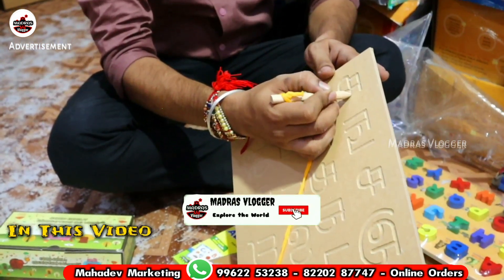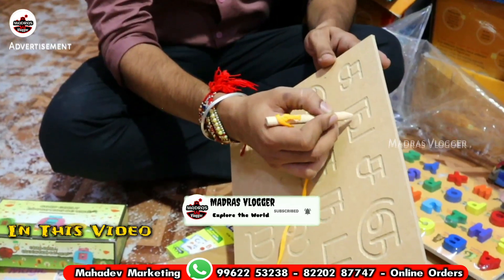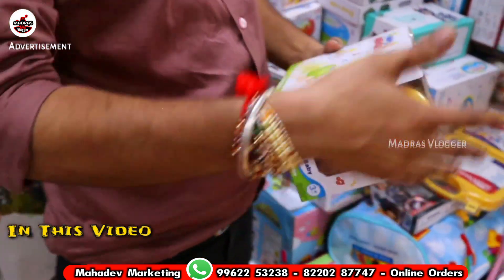There is a lot of handwriting improvement items. I like the items. There are 1-year kits, 2-year kits, lights, music, toys — all items are available.